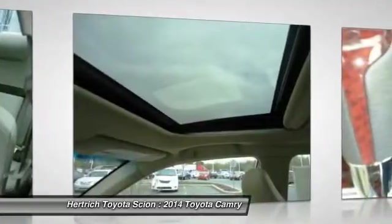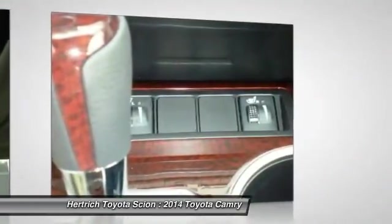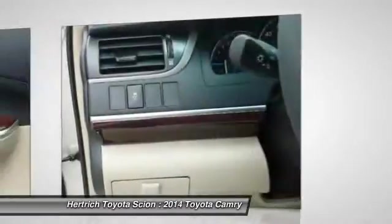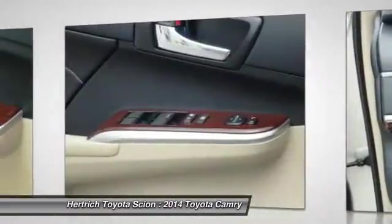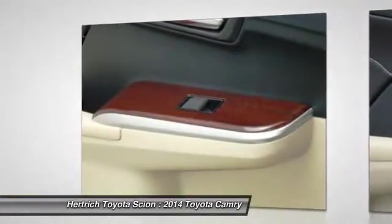Recent styling updates make it even more appealing to buyers. It's strong competition in the mid-size segment thanks to a reputation for quality and value per dollar. Strengths of this model include V6 and hybrid versions available, impressive interior space, and ride quality.